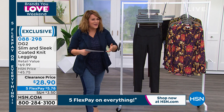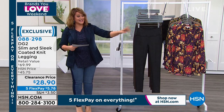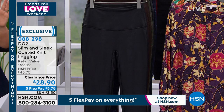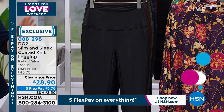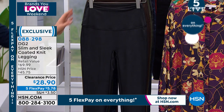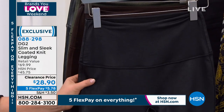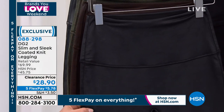So let's move on to the leggings. My favorite legging that Diane does — I own these in two colors — are available and on sale at $45.75. They're a customer pick with almost 700 reviews. We call this one the slim and sleek solid coated legging.